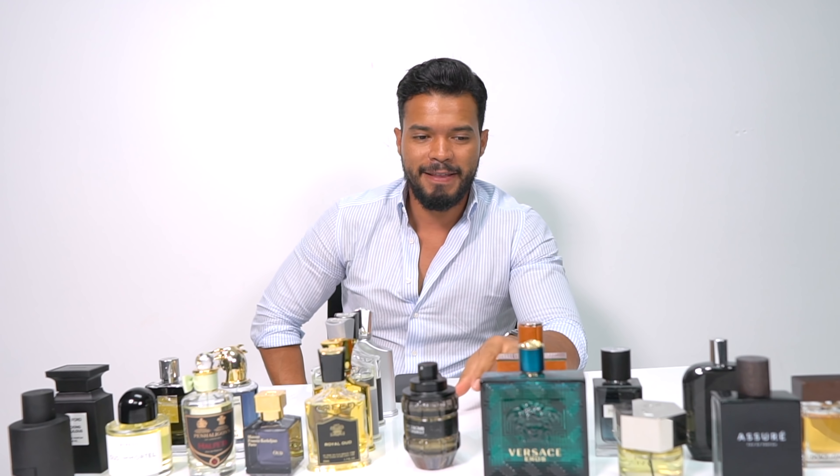Now this side is the most expensive because this is the niche side. As you guys can see, I have five Creeds. Let's start with this one — this is the Royal Oud. If you guys know what oud is, you know how amazing oud smells. Oud is something that you either love or hate, and I love it. I'm a very big fan of oud. It's very oudy — amazing cologne, great for fall and winter.